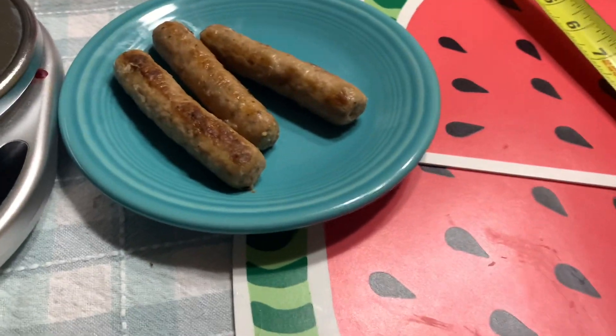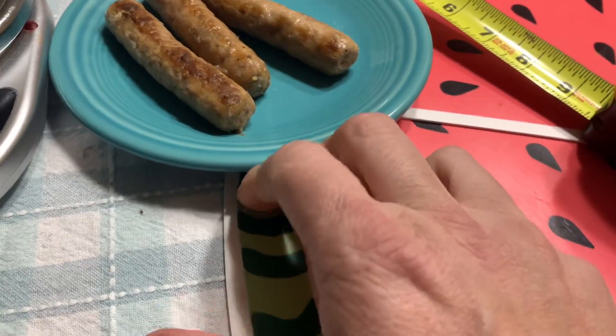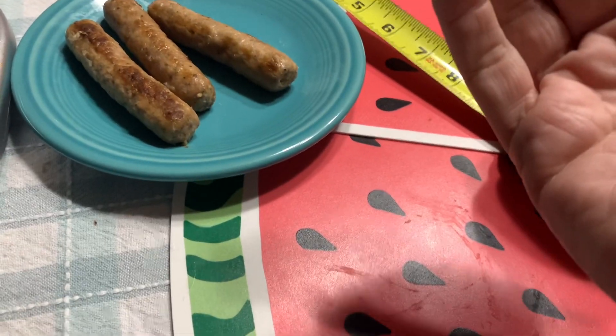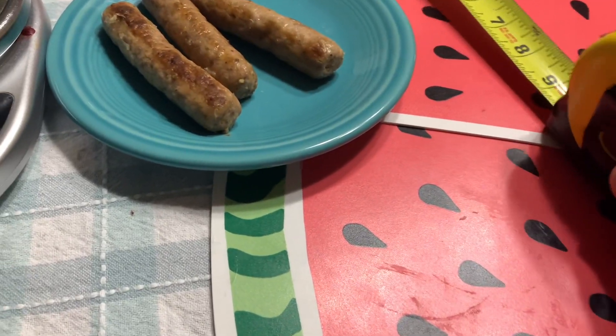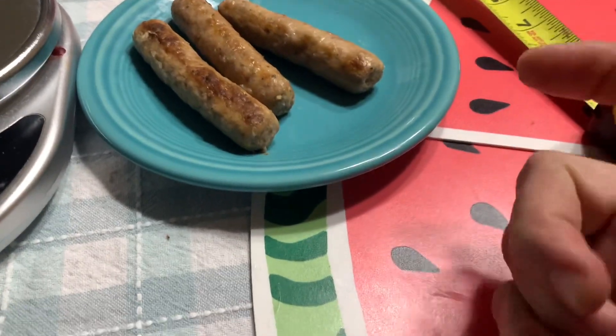They taste great. Maybe someone out there watching this video will say, 'I used to work at Golden Corral and these come from a specific food supplier.' If you could share that information, that's great. I have no idea where these come from, but the taste is phenomenal.